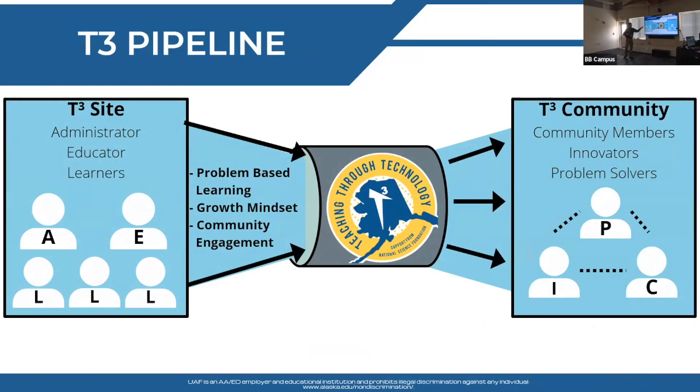The pipeline goes from those sites, where a school administrator is happy to work with us — typically the hardest point to get in — through an educator we pay half-time to work with students, to the students themselves. We go through problem-based learning, growth mindset, and community engagement. At the end of the pipeline are our key-through communities, where students work with community members. Students are innovators within the community, helping solve problems beyond what's in a textbook.